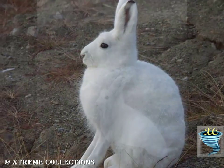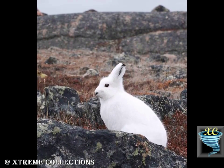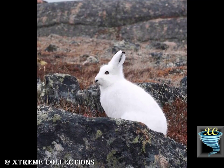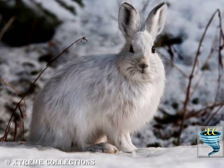The Arctic Hare changes its coat color, molting and growing new fur from brown or gray in the summer to white in the winter, like some other Arctic animals including ermine and ptarmigan, enabling it to remain camouflaged as their environments change. But in the north of Canada, where summer is very short, they remain white all year.